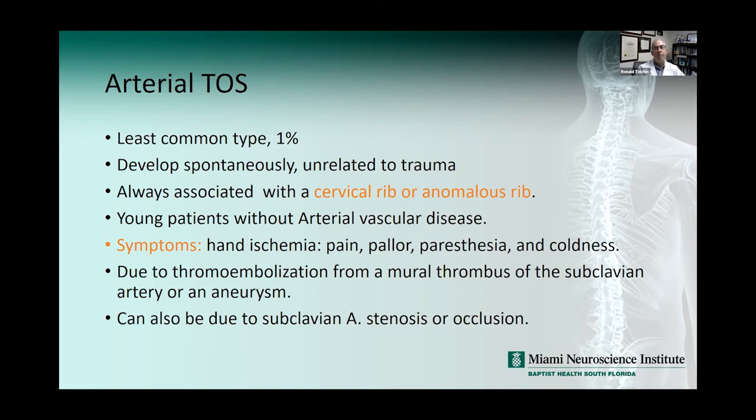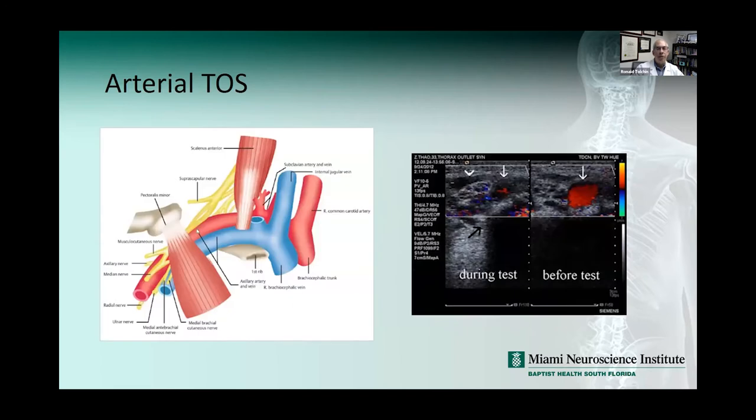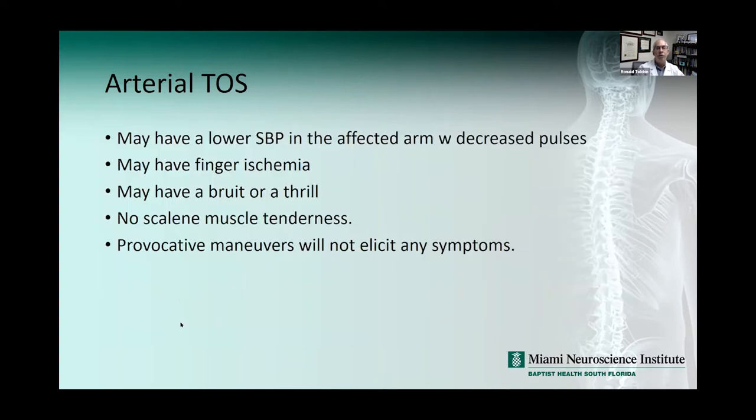Arterial TOS is the least common type, about 1%. It can develop spontaneously or is usually associated with a cervical rib or anomalous rib, occurring in young patients without peripheral vascular disease. Symptoms are hand ischemia, pain, pallor, paresthesias, and coldness — due to thromboembolism from a mural thrombus of the subclavian artery or aneurysm, or subclavian artery stenosis or occlusion. In arterial TOS you could have lower systolic blood pressure in the affected arm, decreased pulses, signs of finger ischemia, or a bruit or thrill on exam.